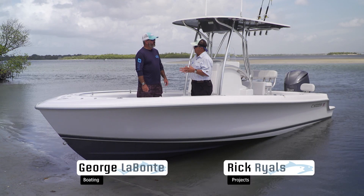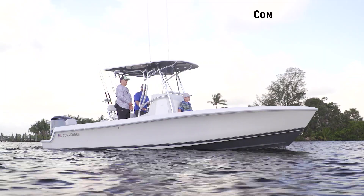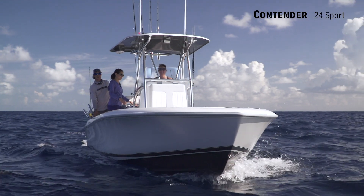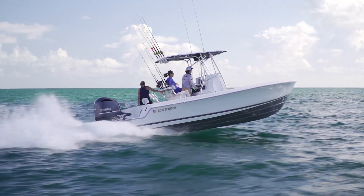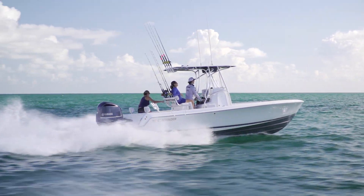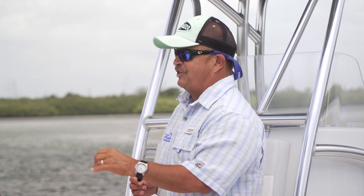We're on the Contender 24 Sport. How much fun is it to do boats that have been around as long as Contenders? They've been building boats for over 30 years, and there's a good reason why. When I think of Contender, I think of big offshore fishing boats. This boat right here is like a great entry-level boat for a young family that wants to join the Contender family. It's all Contender — they may have coined the phrase 'if it ain't broke, don't fix it.'